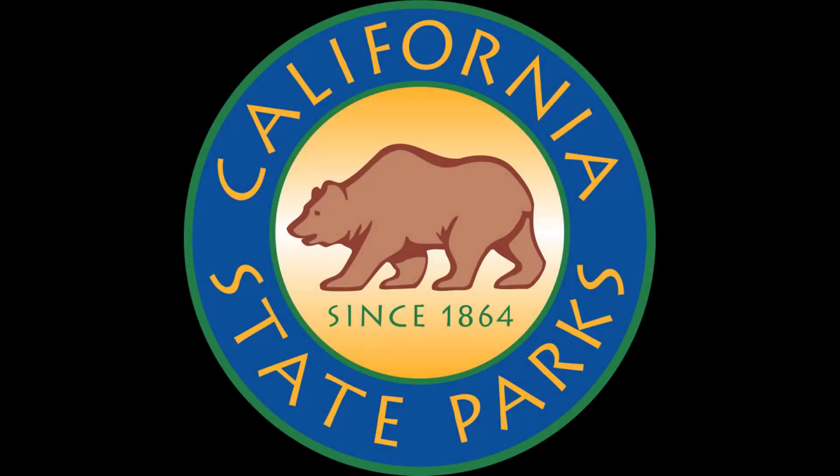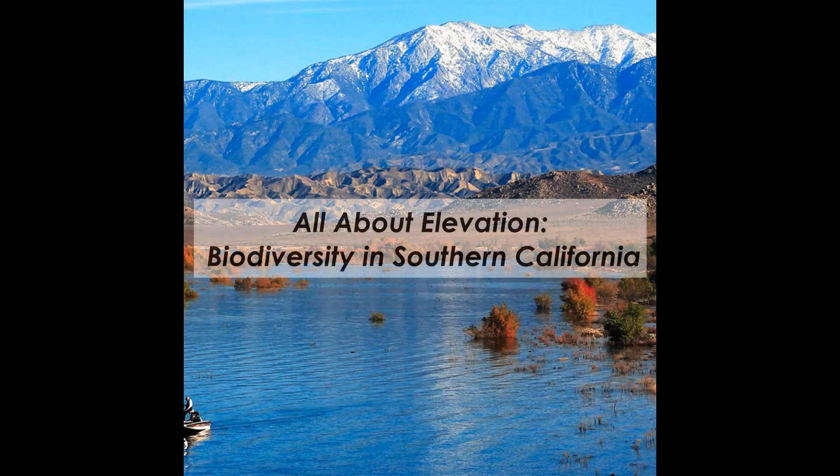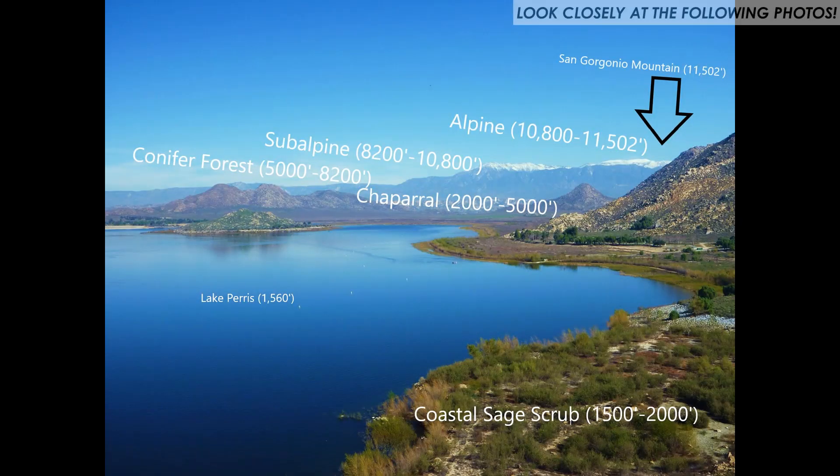Southern California is one of the most biodiverse places on the planet. Today we're going to learn how elevation is a major cause behind that. I encourage you to look at the following pictures before we begin our adventure.